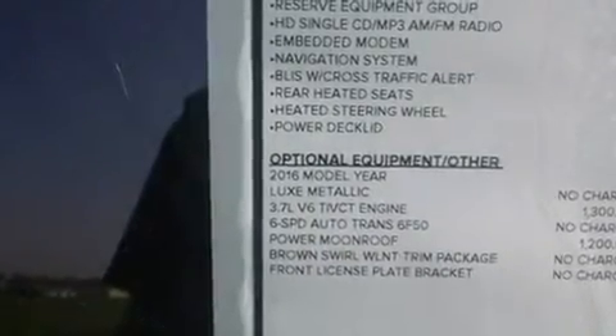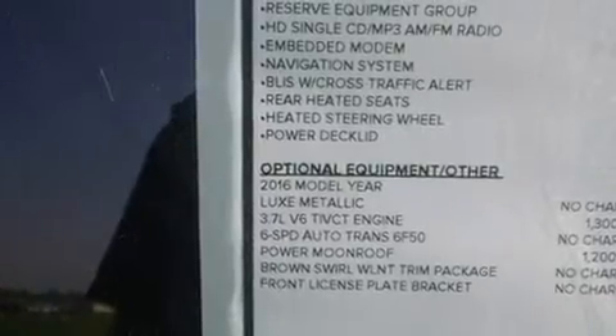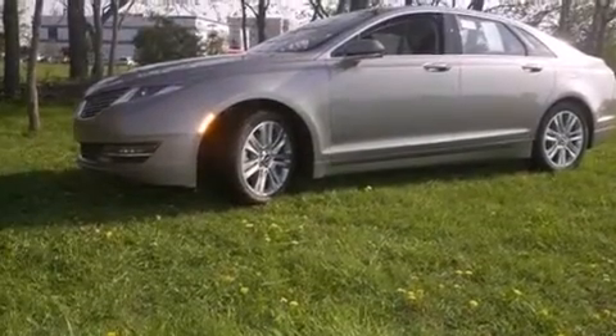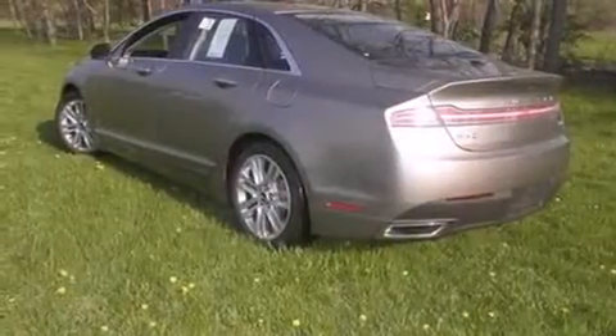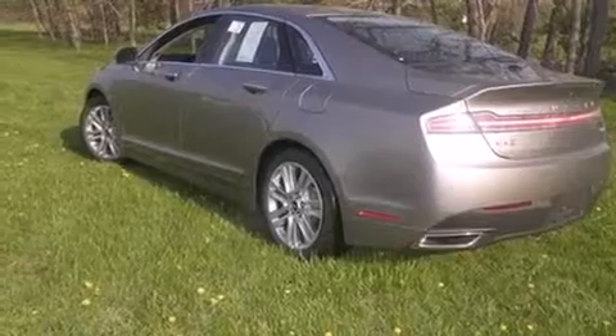Its top features include a navigation system, Bluetooth mobile device connectivity, keyless ignition, a heated steering wheel, heated seats, an intercooled turbocharger, and traction control and stability control systems.